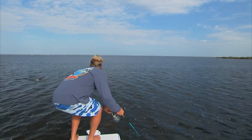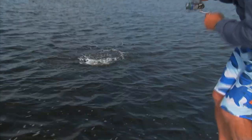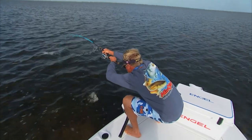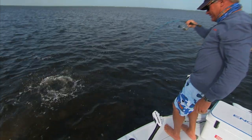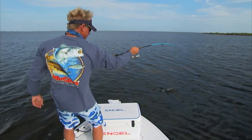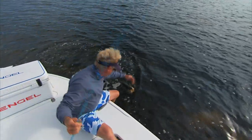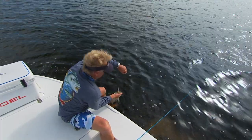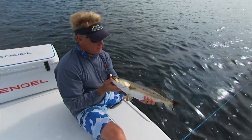Nice trout! Nice trout buddy — on the Mogen spoon, baby! Oh, that's a good trout! Look at that trout there brother, that's a good one, that's a grown one. That's called a Mogen. Come here dude! Yes sir, that is a Mogen right there. That's a good one — what a pretty trout, look at the colors. Beautiful fish.